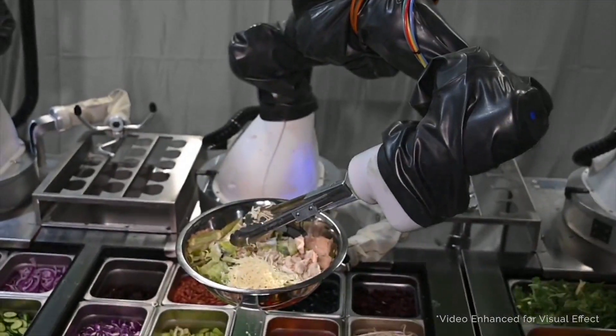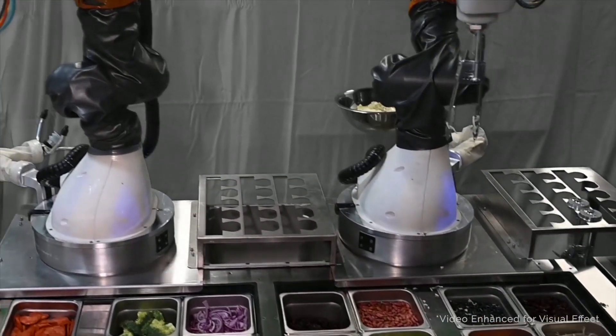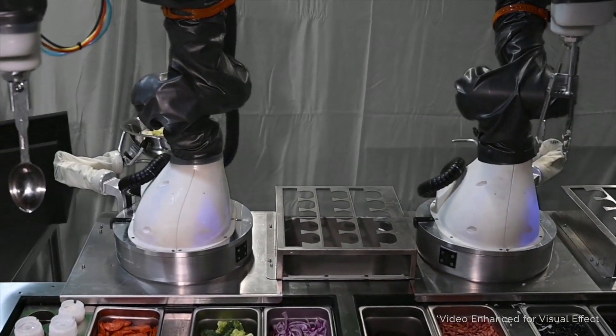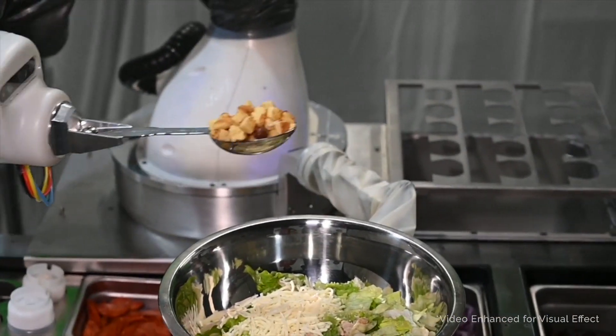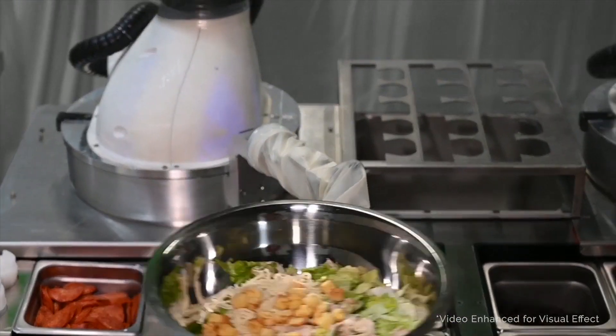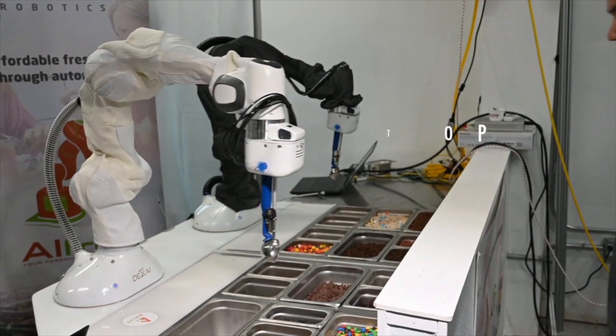Alfred can also look with its camera to determine how much material is actually inside the utensil at any given point. Alfred isn't as fast as a human server just yet, but it can still plate up to 50 orders per hour. It only operates at its highest speed of two meters per second when it senses no one is around, and slows to a standstill if it detects a human is dangerously close.